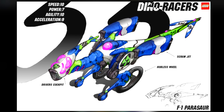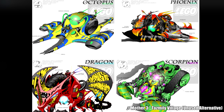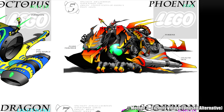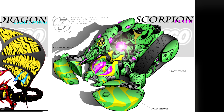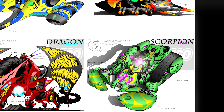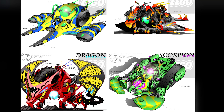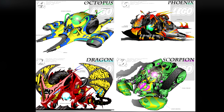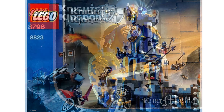Dino Racers wasn't the only unreleased LEGO theme on Mike Colonese's ArtStation. There's also a very similar theme entitled LEGO Hero Knights. There's an octopus, phoenix, dragon, and scorpion. Compared to Dino Racers, these are less land-based and a bit more air-based and sleek. You'll notice how some sketches have a character on top — I'm guessing those are the Hero Knights, and I wonder if those would have been minifigures. Perhaps the idea of having a castle action theme started here and led to the second Knights Kingdom theme in 2005.